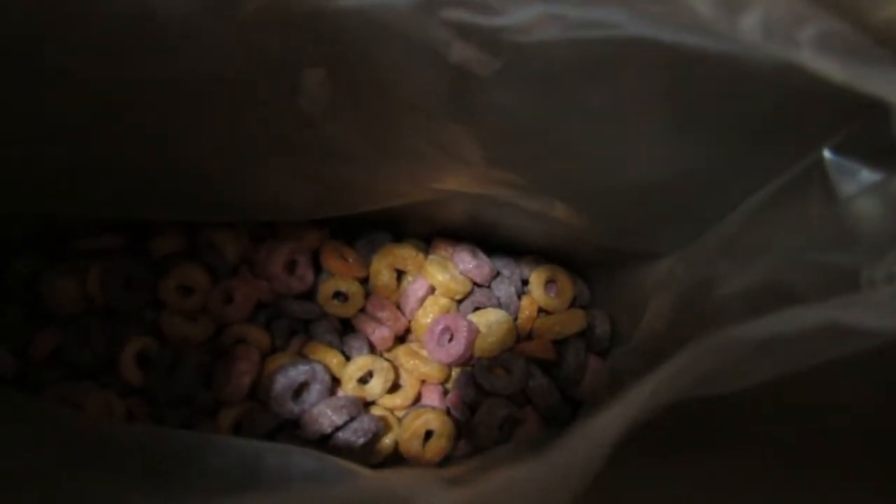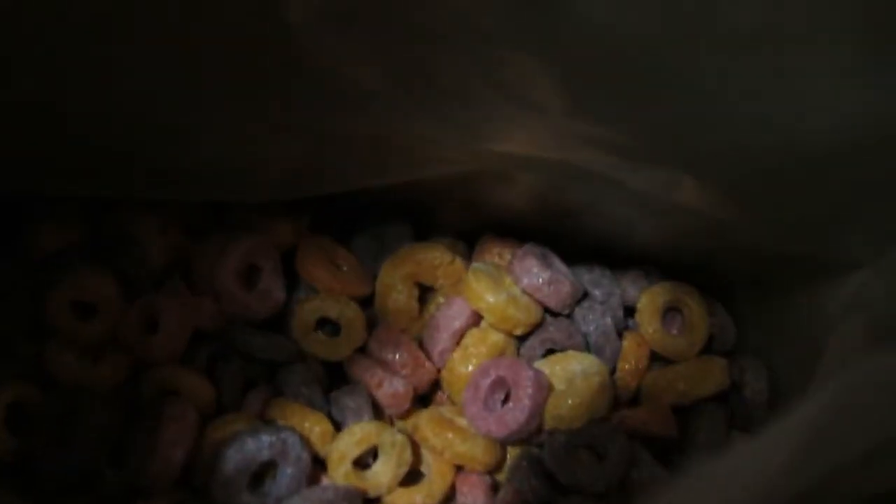We're gonna look at the box and then look inside, and then we're gonna try it out. Here's what it looks like in the bowl — look at that! Oh my goodness, this has a nice berry flavor. This is so good!